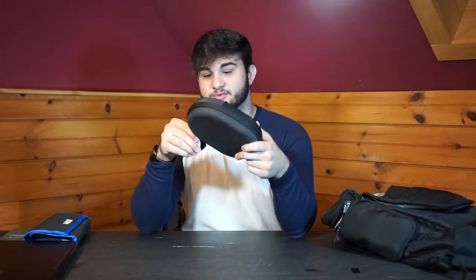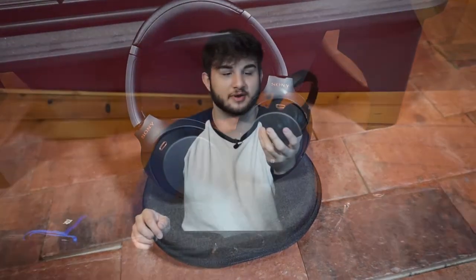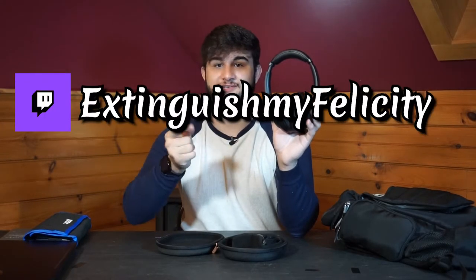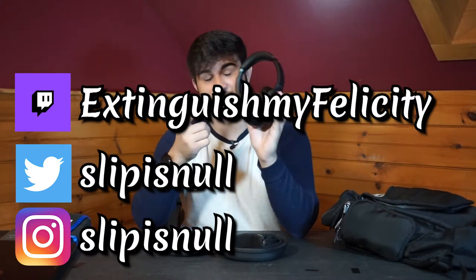Moving on — headphones. I have shown these before, I believe on a top five underrated tech products video. I also showed them in the do's and don'ts of college. These things are fantastic. These are the Sony WH-1000XM3s — the Mark 3s. I don't know the exact model number, but these headphones are fantastic. I know these were superseded by the Mark 4s, but you can get these at a pretty good price right now. I was able to get mine at a pretty good price as well. I've had these for almost two years and they have not failed me. You can never go wrong with a good pair of headphones.